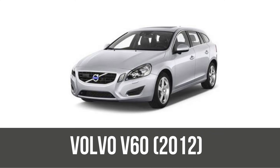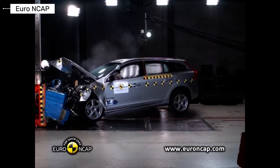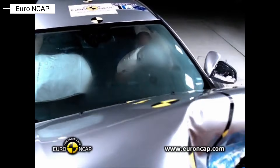The Volvo V60 wagon brought pedestrian detection and superb whiplash protection, earning IIHS good ratings and NHTSA 5-star side scores. Practical and seriously safe.